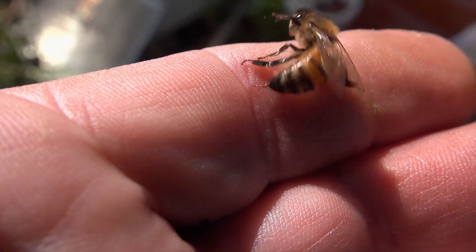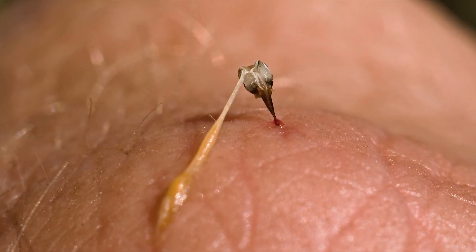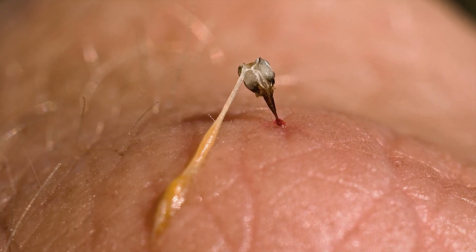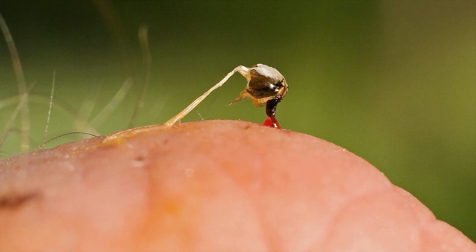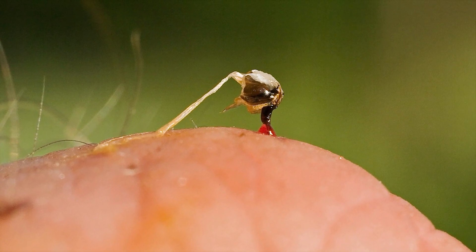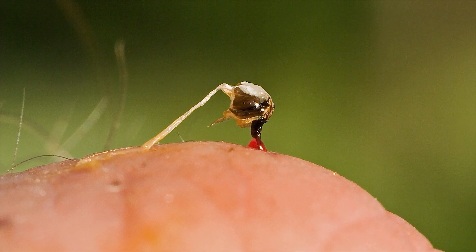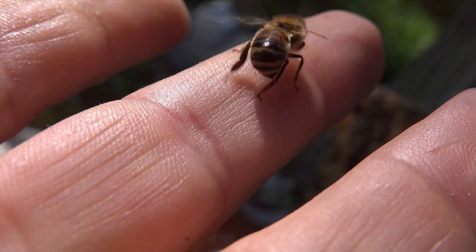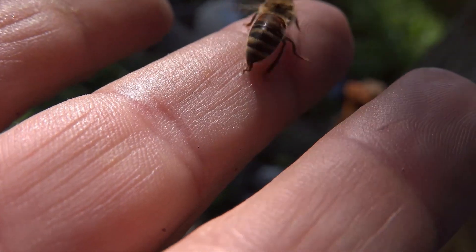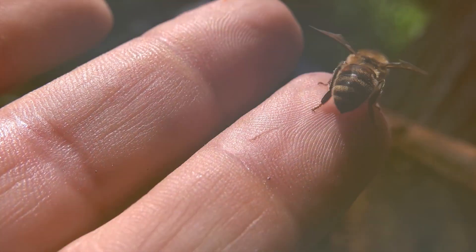When a bee stings a mammal, the barbs become firmly anchored, causing the bee to leave behind part of its abdomen, venom sac, and internal organs as it attempts to fly away. This severe injury is fatal for the bee. The anatomy of their stingers isn't just a random quirk — it evolved specifically to maximize venom delivery, which serves as a strong deterrent to predators. By understanding these anatomical differences, we gain insight into why only certain bee species face such a dramatic end after stinging.